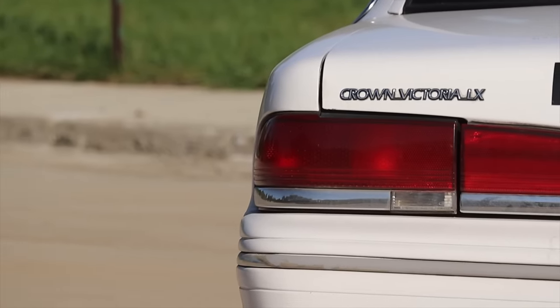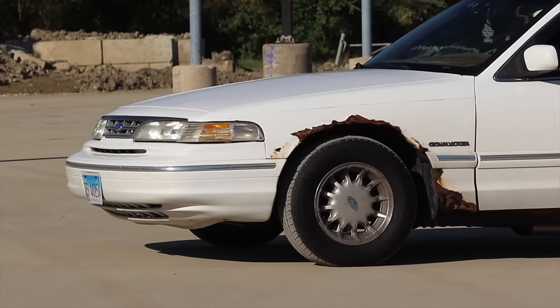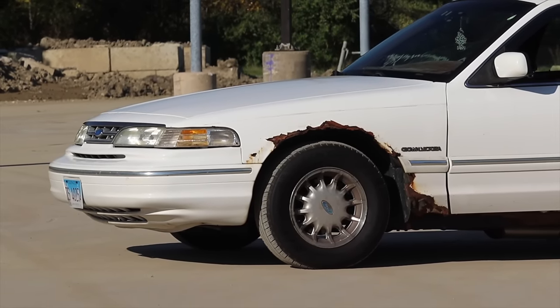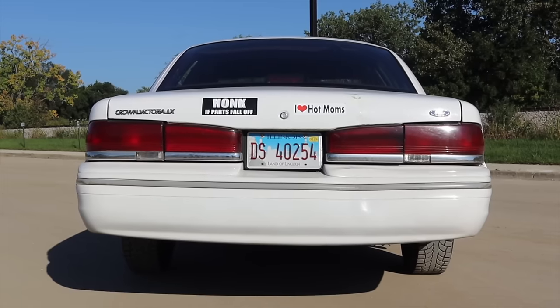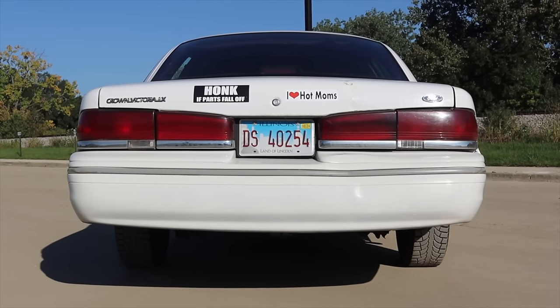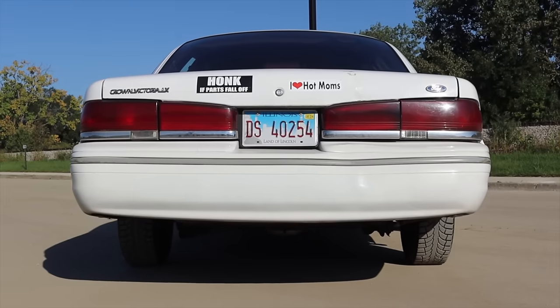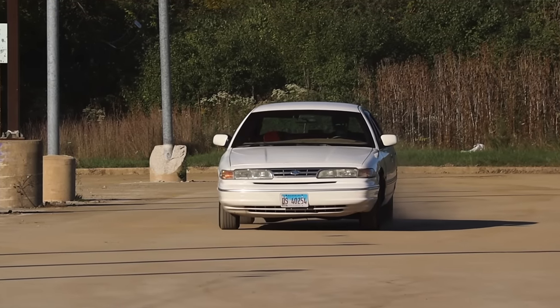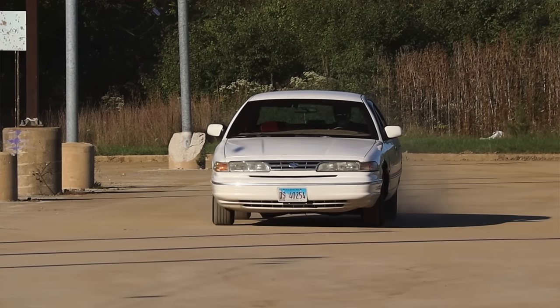But this Crown Victoria says no. Every day it starts up in the morning and every night it shuts down and cools off properly. It's as reliable as a hammer or a peanut butter and jelly sandwich.